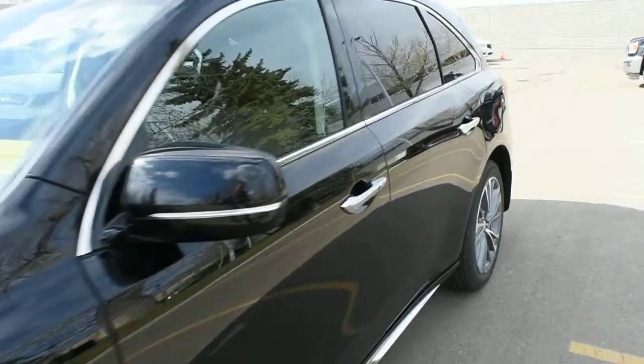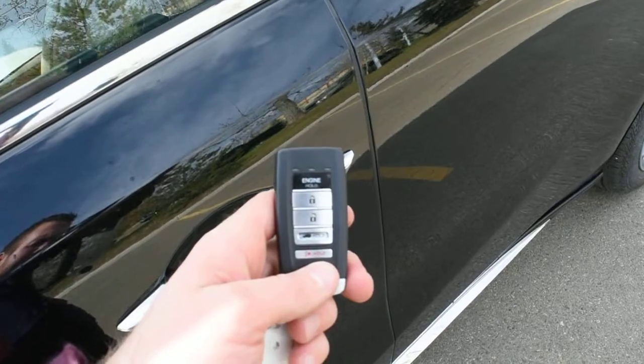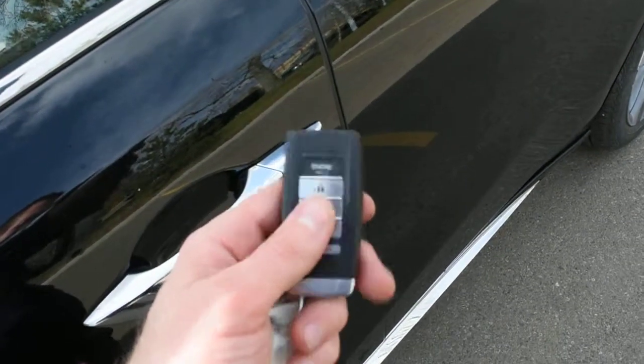Making our way towards the cabin, this does come with a true keyless entry system with your smart key. The smart key also holds an integrated remote starter system.